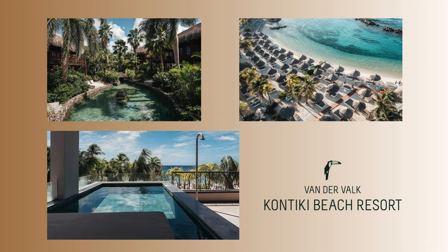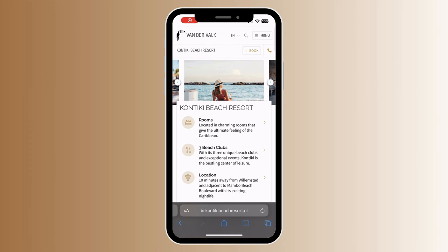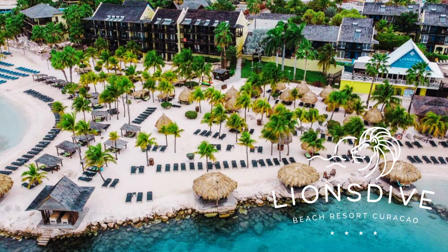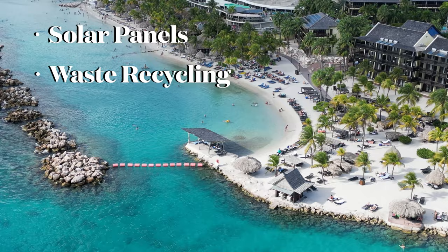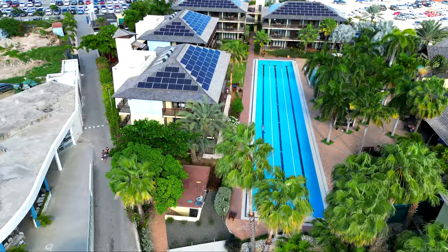The Kontiki Beach Resort is the biggest and most luxurious hotel on Mambo Beach, with an amazing beach view and three unique beach clubs with exceptional events. Lions Dive Beach Resort has implemented eco-friendly initiatives to help minimize its environmental impact — including solar panels, waste recycling, and providing reusable bottles to guests to reduce plastic consumption. Lions Dive also has two different spas and four different restaurants for their guests.